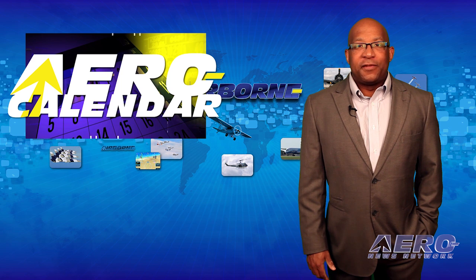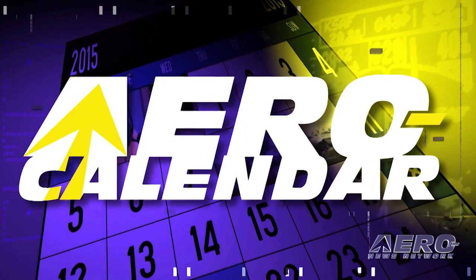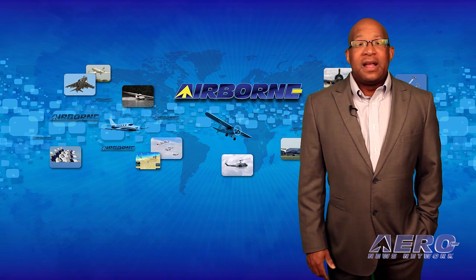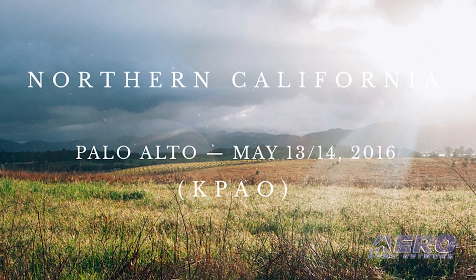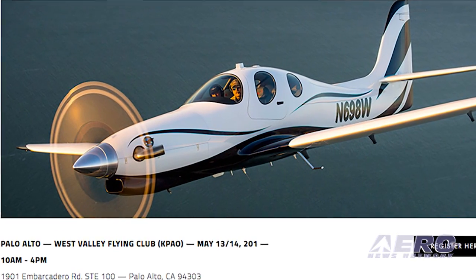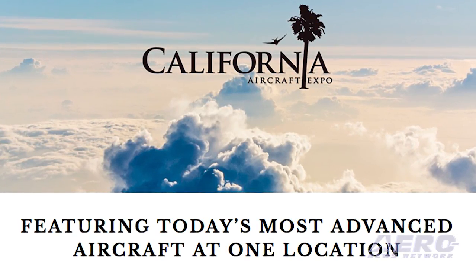Every Tuesday, we look ahead at some of the more interesting events in the aviation universe. Here's this week's aero calendar. May 13th and 14th bring us the California Aircraft Expo, being held in Palo Alto, California. This is the first of three expos being held this year, and it features California's leading aircraft manufacturers and dealers working together to sponsor the 7th Annual California Aircraft Expo Series, where the latest models of general aviation aircraft will be on display at one venue.